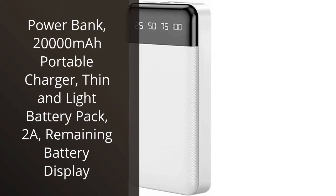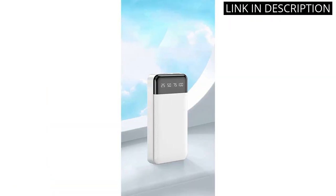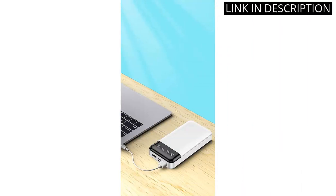I recently purchased the PowerBank 20,000 mAh Portable Charger and I'm extremely satisfied with my purchase. This charger is both thin and light, making it easy to take on the go. I appreciate the remaining battery display, which allows me to know exactly how much power is left without having to guess. It charges my devices quickly, with 2A charging that gets my phone up to full capacity in no time.